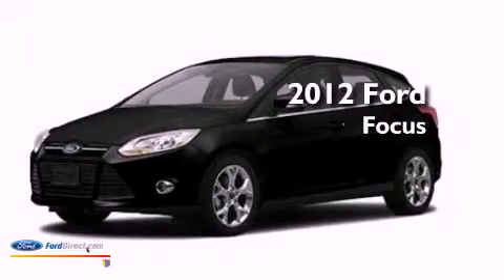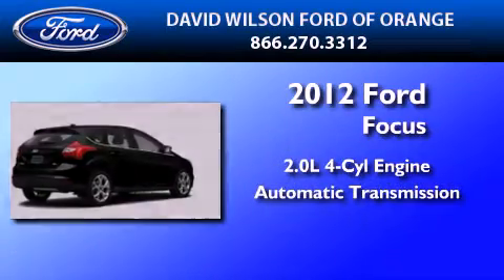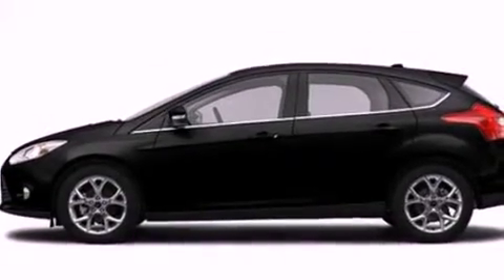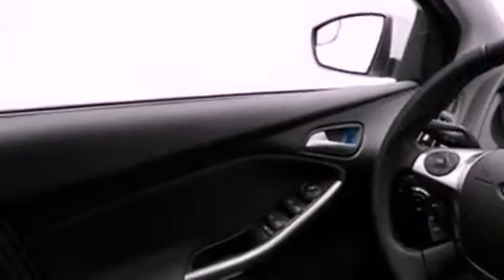This is a brand new 2012 Ford Focus. It has a 2.0-liter four-cylinder engine and an automatic transmission. Its top features include a multi-link rear suspension, a low-tire pressure indicator, aluminum wheels, and traction control and stability control systems.